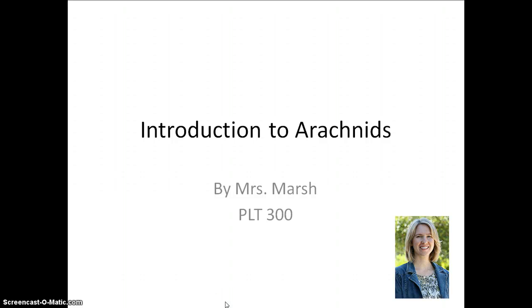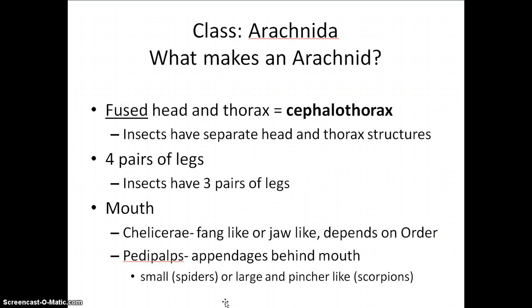Hi, this is Professor Marsh, and this is a brief introduction to arachnids. When thinking of the scientific classification of organisms, remember: kingdom, phylum, class, order, family, genus, species. Today we're talking about the class Arachnida.